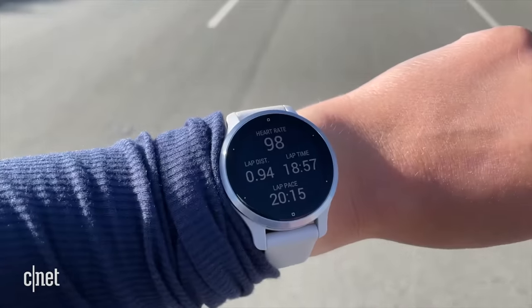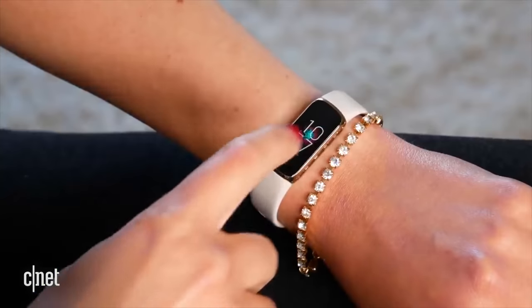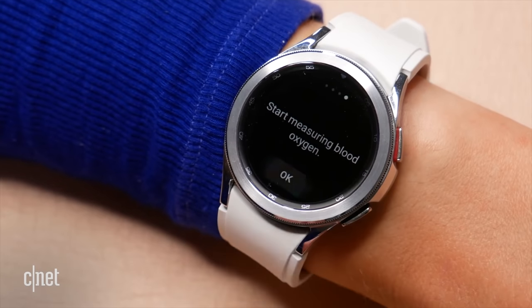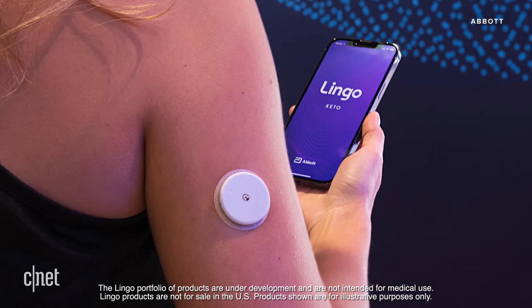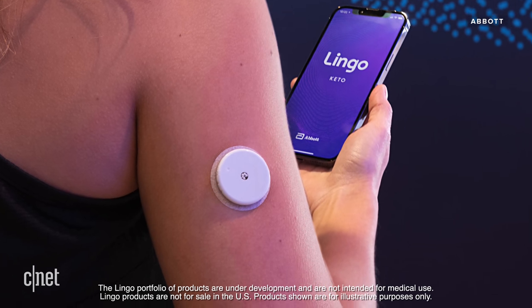Here at CNET, we review and report on a lot of wearables that track stats like heart rate, steps, and blood oxygen levels. But the next big thing in health trackers might just be devices that dive deeper and literally get under your skin to measure everything from alcohol to glucose levels.